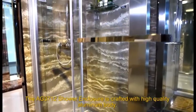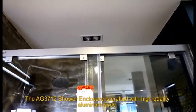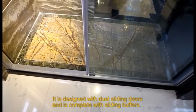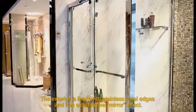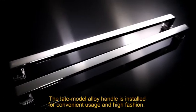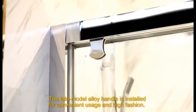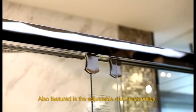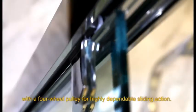The AG3712 shower enclosure is crafted with a high-quality aluminium body. It is designed with dual sliding doors and is complete with sliding buffers. The exterior is lined with stainless steel edges and has a distinctive mirror effect. The alloy end piece is installed for convenient usage and high fashion. Also featured is the adjustable dual-track buoy, which incorporates the wing theory, with a four-wheel buoy for highly dependable sliding action.